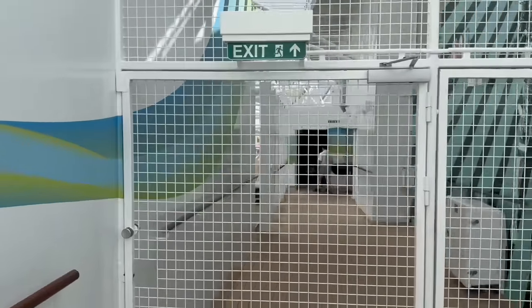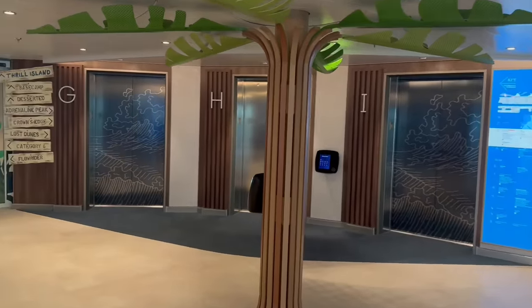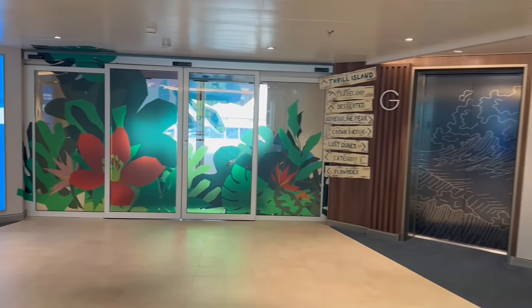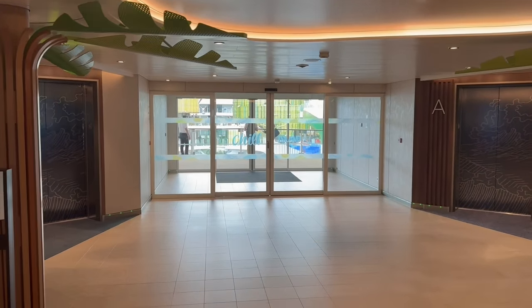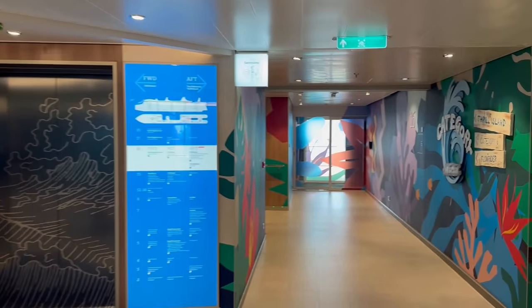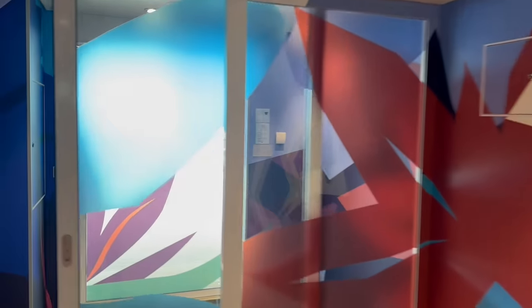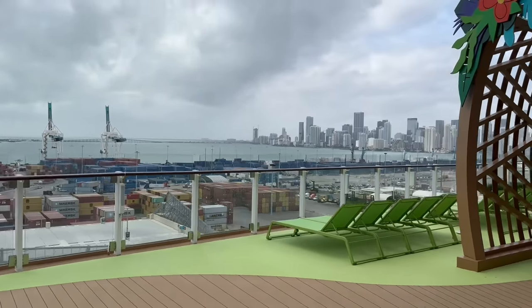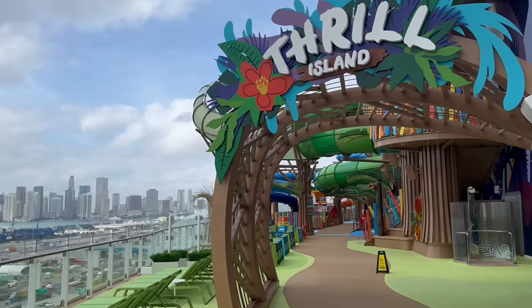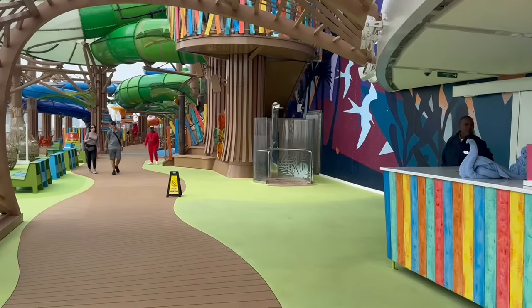We're now on deck number 16. What I love is that you have Thrill Island through those thrilling doors, and on the other side you have Chill Island. We're going to visit both neighborhoods, starting with Thrill Island. Thrill Island has Category 6, which is six different water slides, as well as the FlowRider. Right through these doors is the epic entrance to Thrill Island — a brand new area for Royal Caribbean. Before you go in, there's a towel station right here, plus a shower and seating areas.